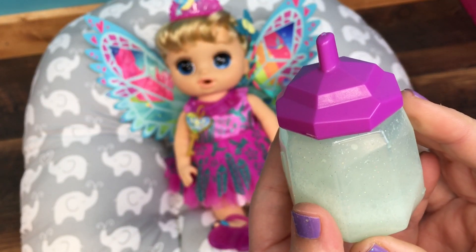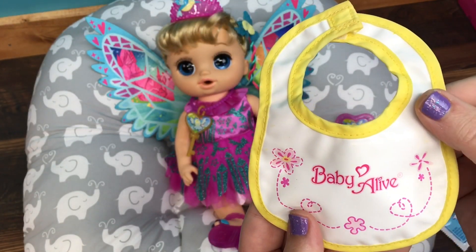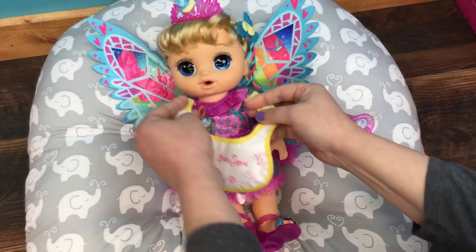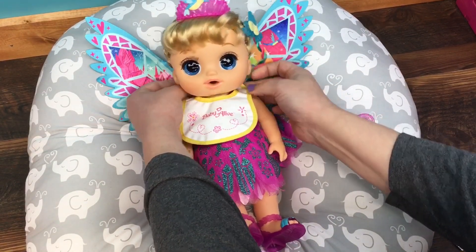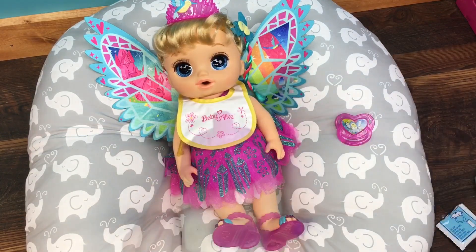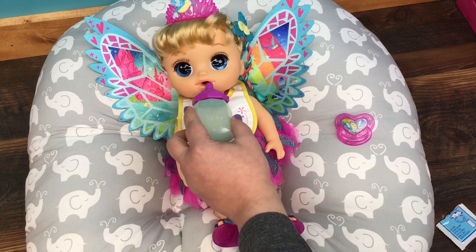Let's feed her. First we have to put her bib on. Here's your bib — we don't want to get your pretty dress messy. There you go. Time to give her a drink. You want some milk?